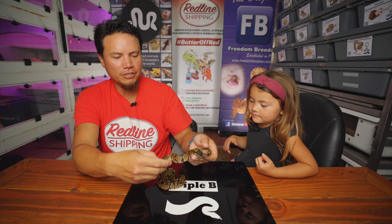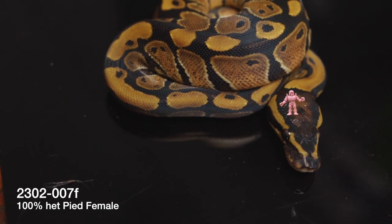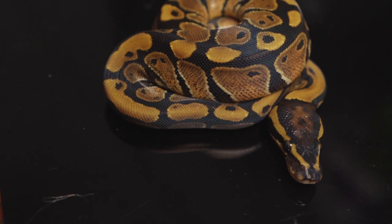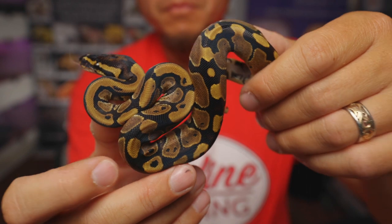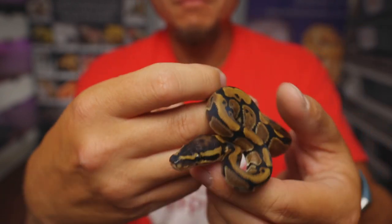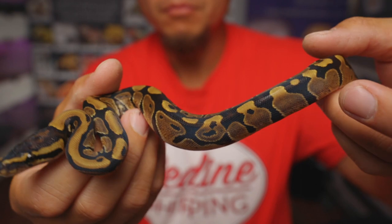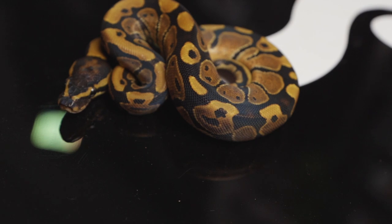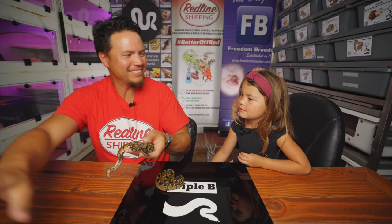Snake number seven has a headstamp that looks like those old muscle men toys from the 80s — her headstamp looks like one of those muscle men doing that muscle man pose. She has some really wonky alien heads, especially one that looks like an eight, and then there's one on the top that's all circled out, and some standard alien heads as well. She has kind of a purplish hue coming up the sides. This is snake number seven.